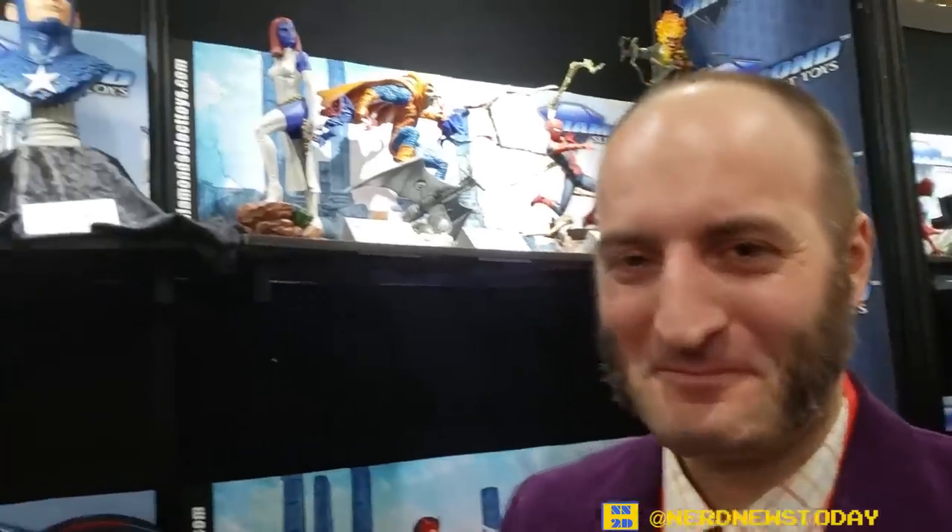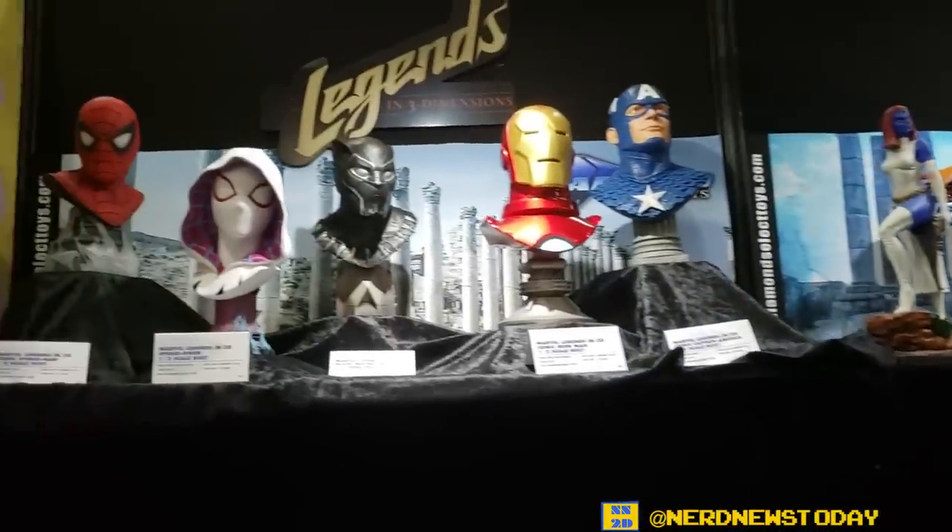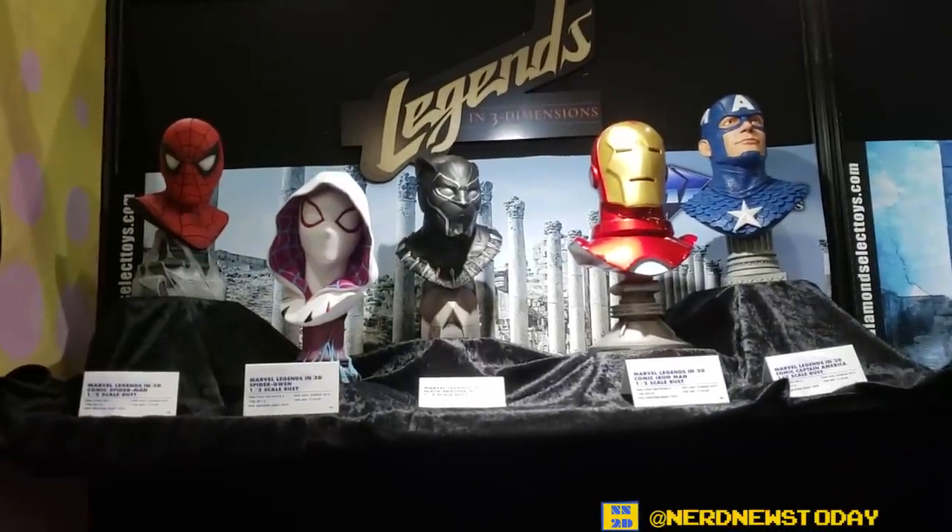Hey guys, this is Matthew from nerdnewstoday.com and you're looking at Zach Owens from Diamond Select. Zach is looking awesome in this wonderful sports jacket — very suave. So we're here at New York Toy Fair 2019. We've got a whole bunch of things in the Diamond Select booth. Zach, why don't you go ahead and walk us through.